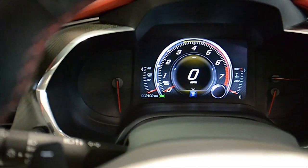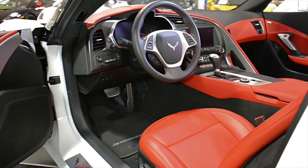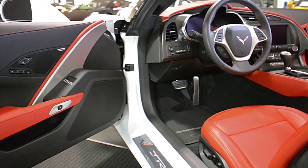Additional features include performance exhaust, black painted 20-inch rear and 19-inch front sport wheels, red calipers, and much more.